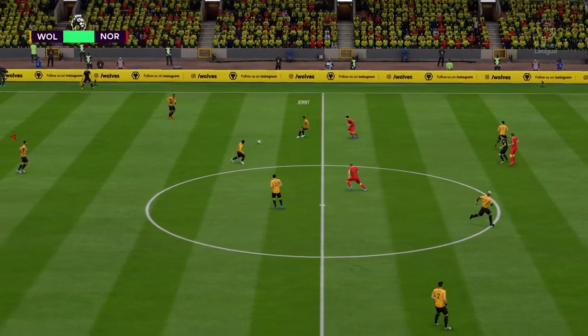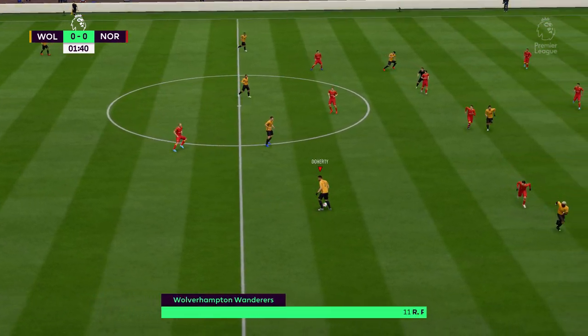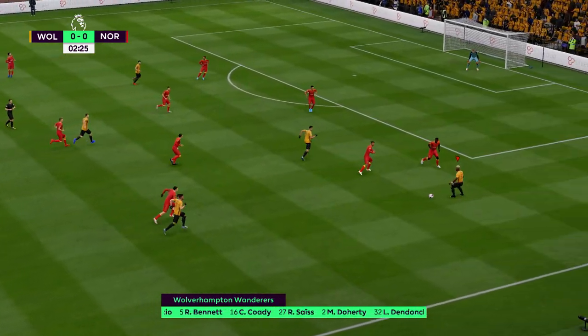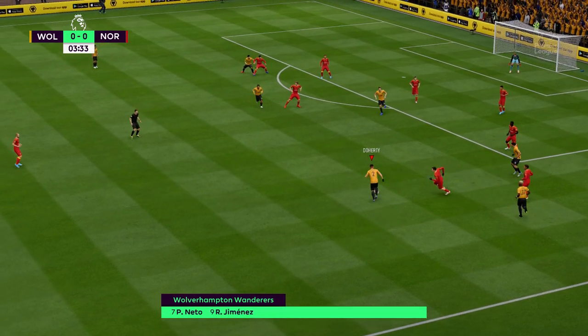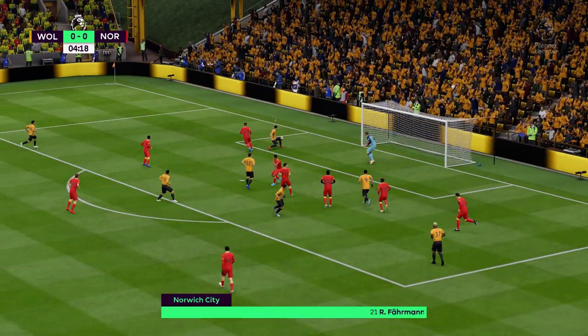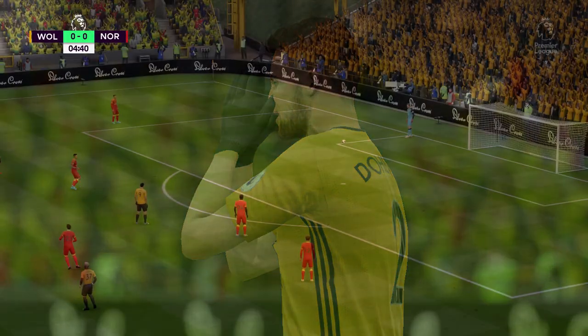So we start with the kickoff, and I must say both of us up here are really looking forward to this match. Here is the way Wolves are set out for this vital fixture — it's interesting, they've got three at the back and three up front. It's quite an unusual formation, you don't often see it. It's going to be interesting to see how it pans out. Well, it's laces behind that one — took his eye off the ball, but not a bad effort.